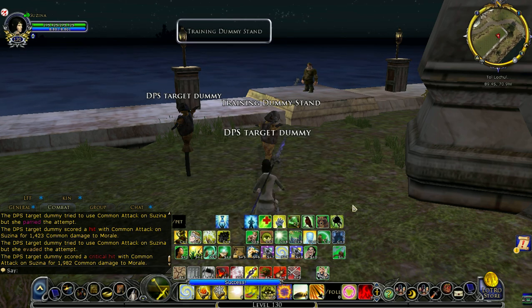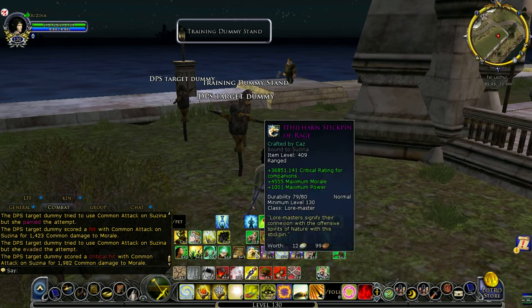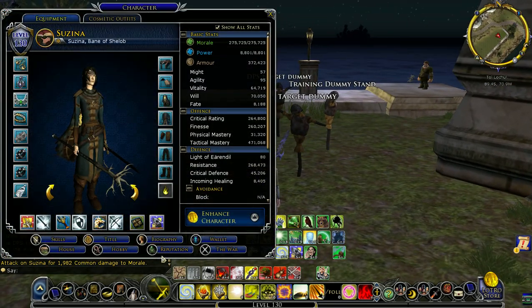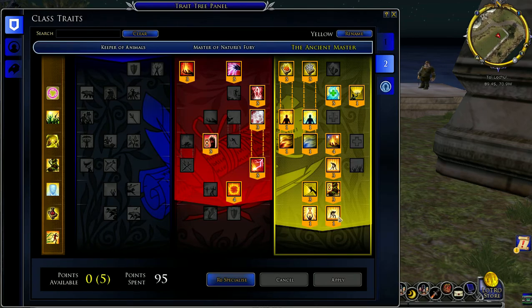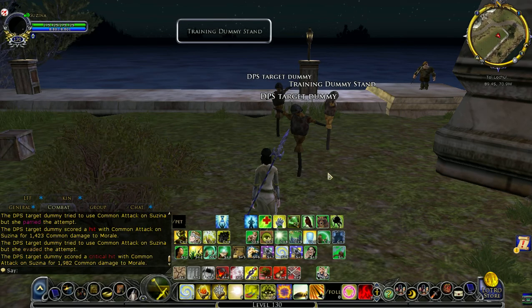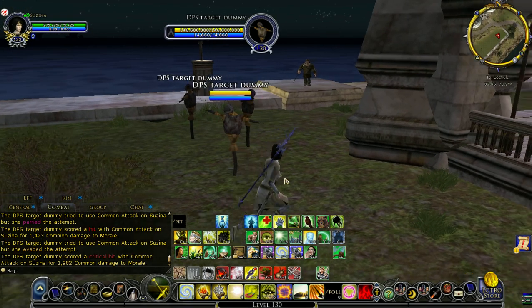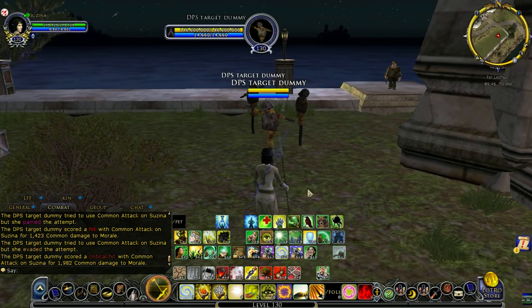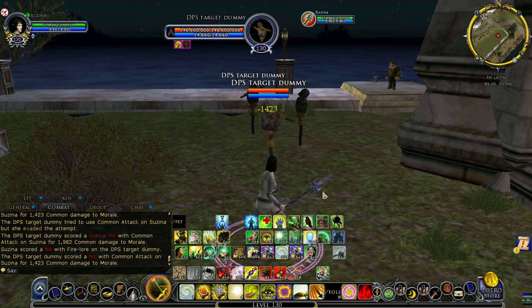We are testing some Loremaster unimbued books versus imbued books and how to use them in conjunction. They did change the Enfeeble coding, so things can change. Let's say I have my imbued book equipped, and I did a Fire Lore and a Frost Lore.